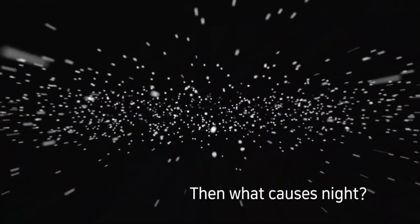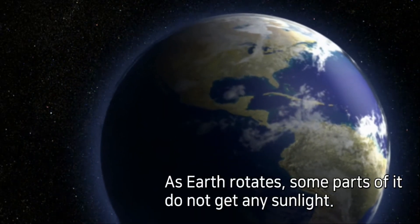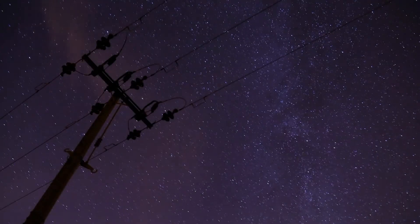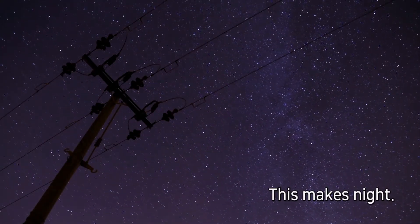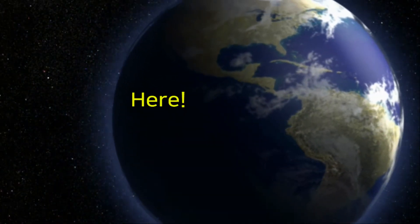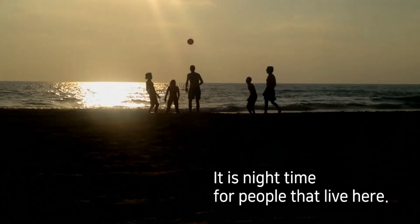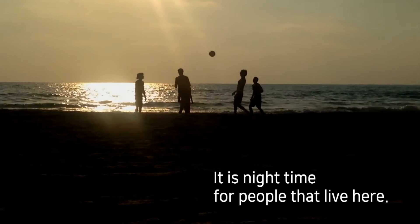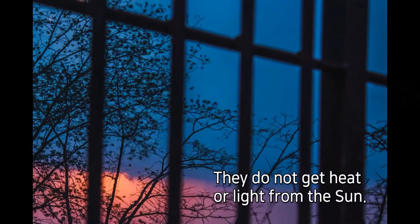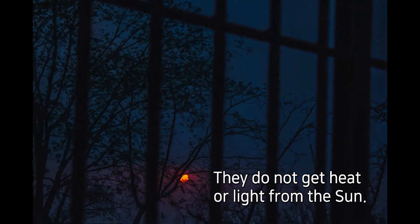Then what causes night? As Earth rotates, some parts of it do not get any sunlight. This makes night. It faces away from the sun. It is nighttime for people that live here. They do not get heat or light from the sun. It is dark.